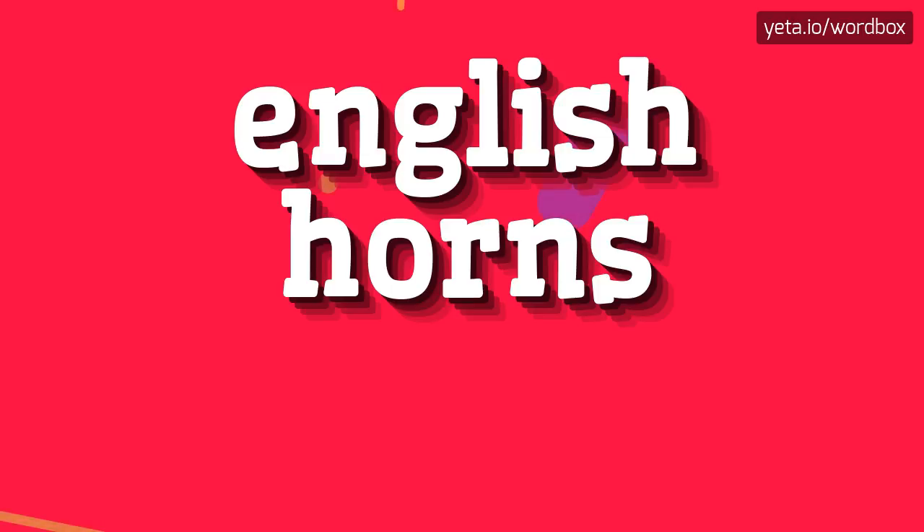Hey everyone! Thanks for clicking my video. Right now I'm going to tell you how to pronounce this sentence.